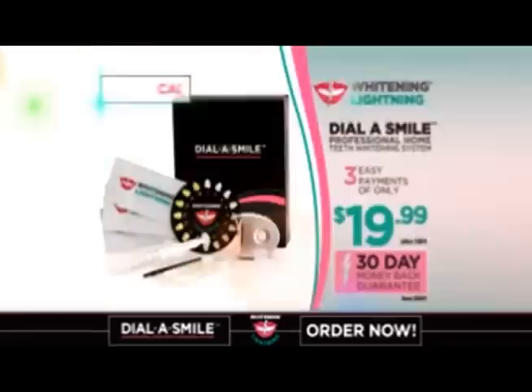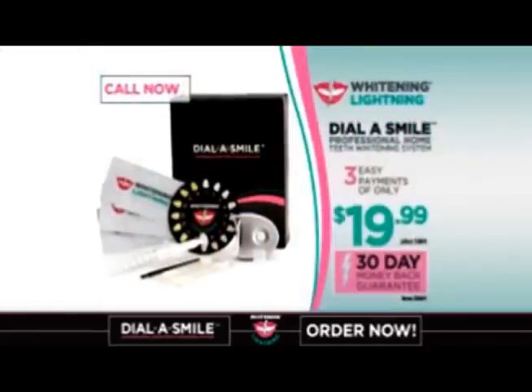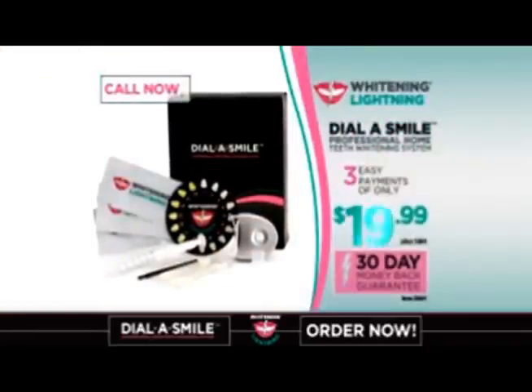Professional whitening treatments can cost up to $600. But the complete Dial-A-Smile kit is yours for just three payments of only $19.99.